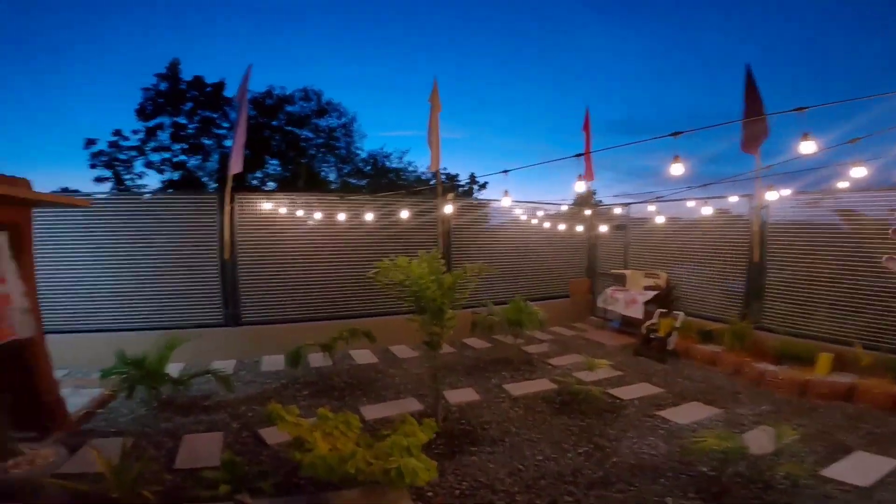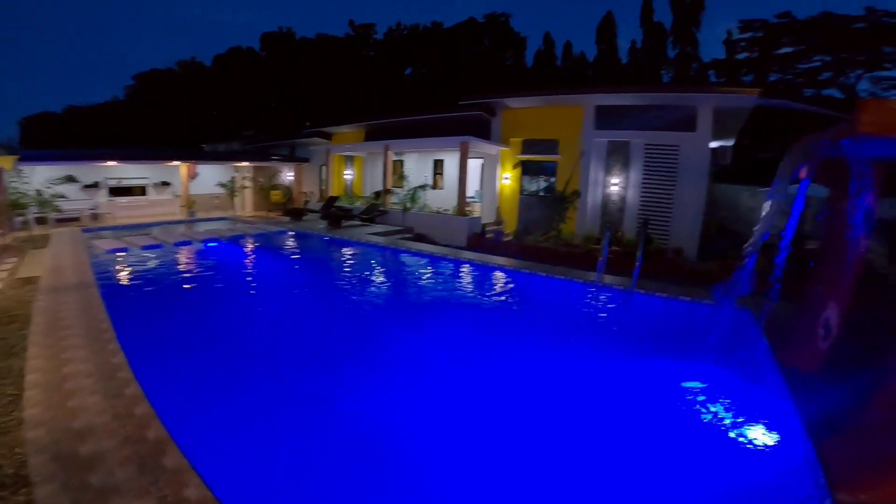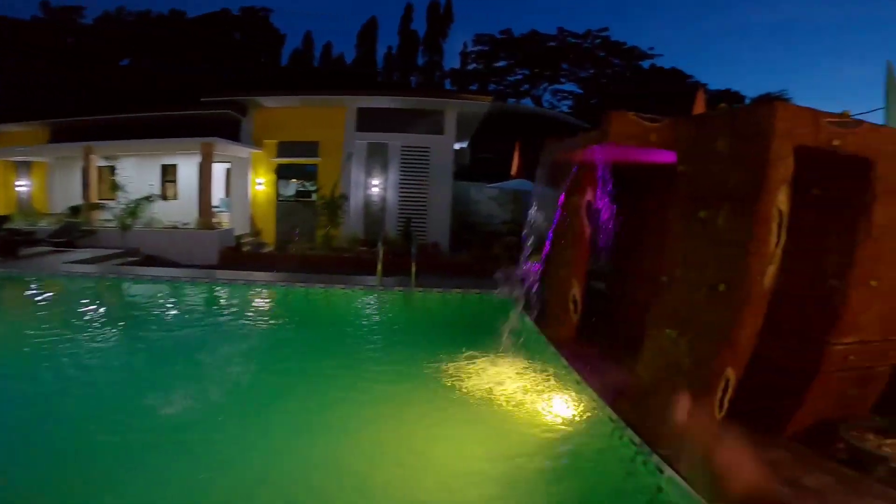Ito na yung pinaka view ng Casa de la Cruz dito sa Bamban Tarlac kapag magagabi na guys. May lights yung pinaka full. May little full side dito guys.